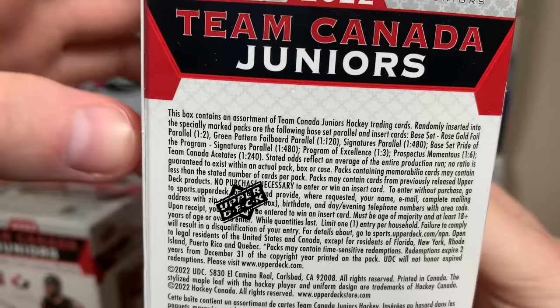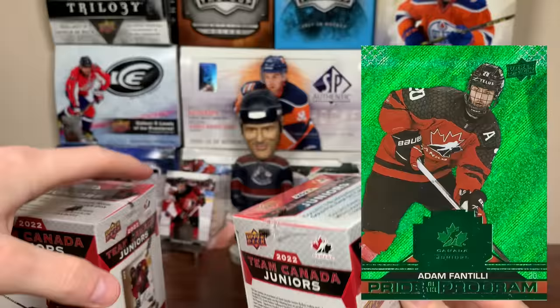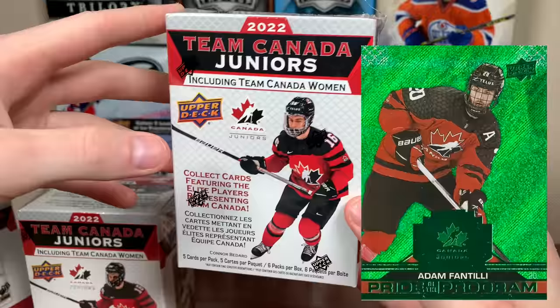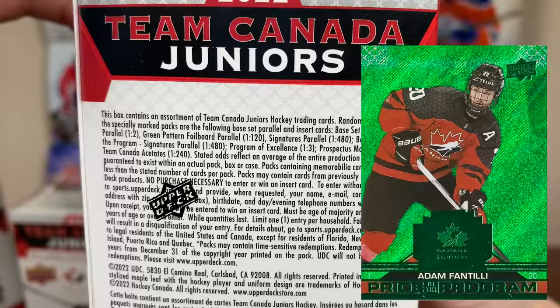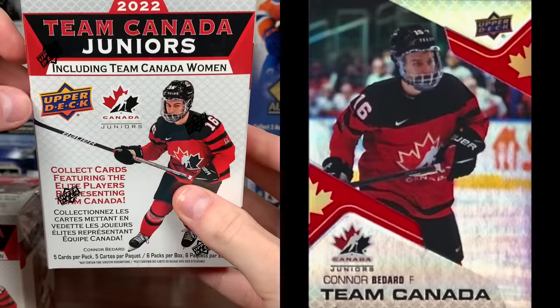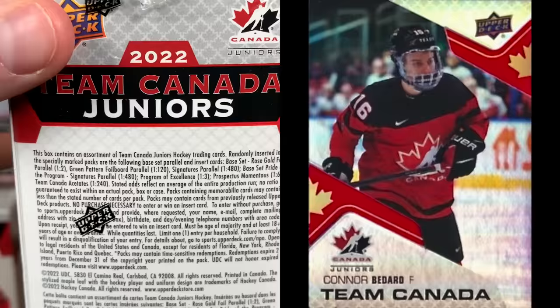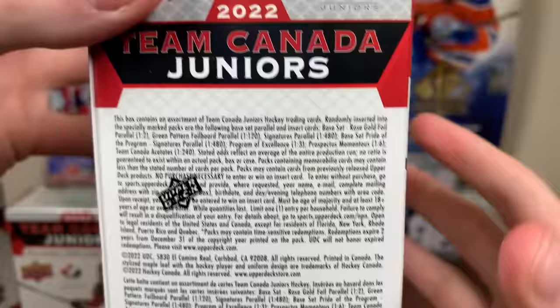Another retail exclusive parallel that's pretty cool is the green powdered foil board parallel, or the green frenzy, which is one in 120 packs, or one in 20 blasters. No Bedard sales of that yet — I would anticipate that being a several hundred dollar card once one sells. Other than that, you have the Team Canada Acetate, which were new in Hobby at one in 320; here they're one in 240, so one in 40 blasters. No Bedard sales of that either — another several hundred dollar card.